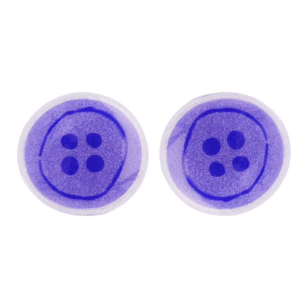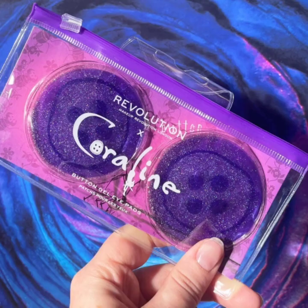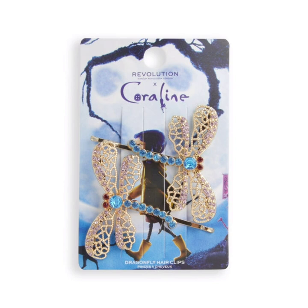Next is the Coraline Makeup Revolution cooling button eye pads — a great way to prep before your makeup. These pads are packed with shimmering purple liquid that, when cooled, helps depuff and awaken the sensitive eye area. Refresh tired eyes and fake a full night's sleep while looking cute as a button.